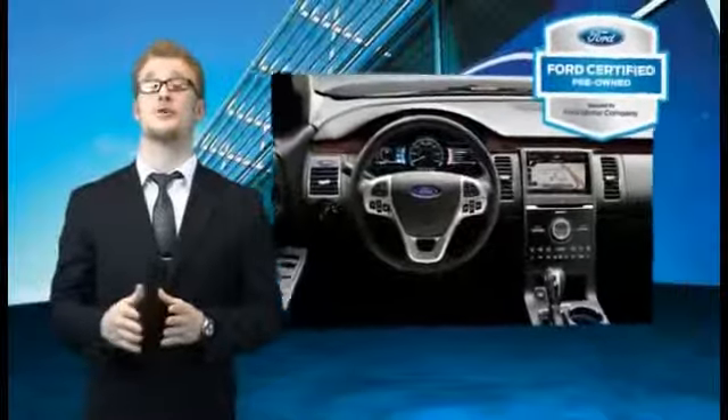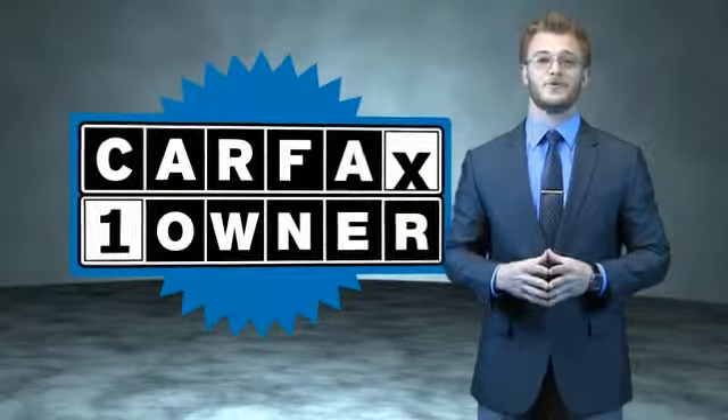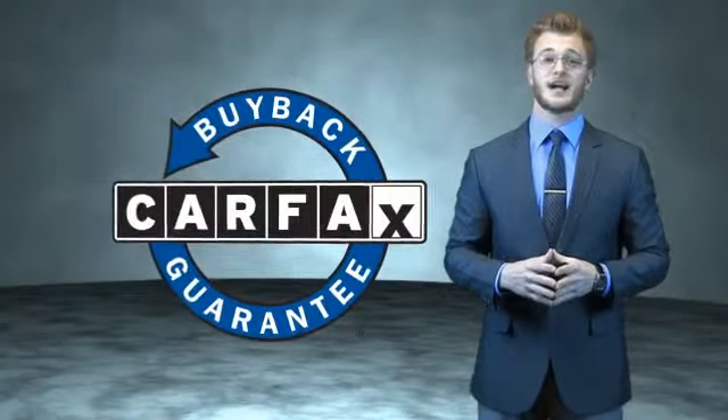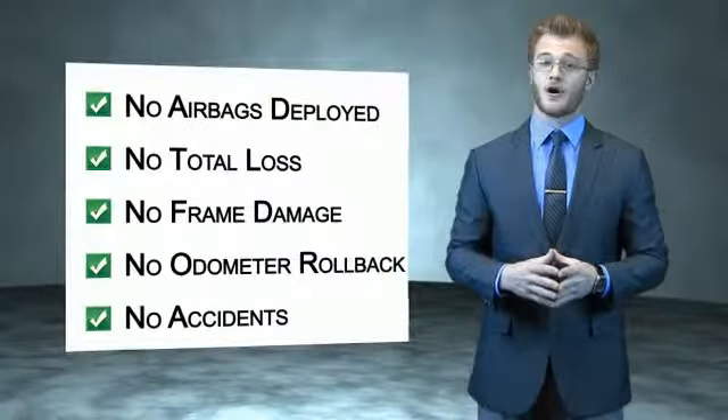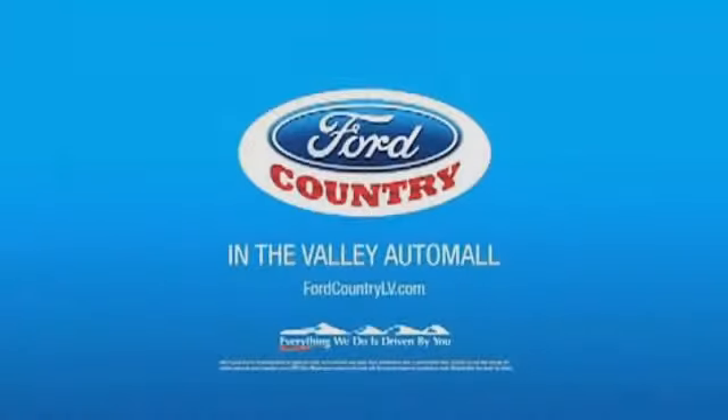The benefits of a Certified Pre-Owned Ford are endless. Drive one today. This is a Carfax 100 vehicle which qualifies for the Carfax Buyback Guarantee. Be sure to find a complimentary copy of the Carfax Vehicle History Report online or contact the dealership. Just say, show me the Carfax. Visit Ford Country in the Valley Auto Mall today.